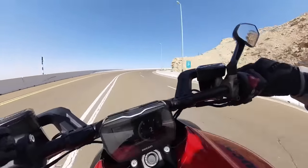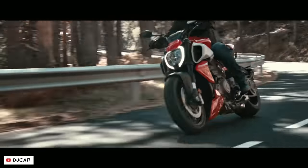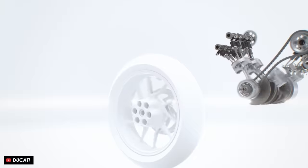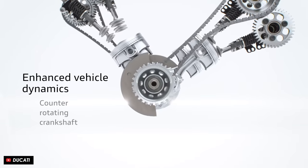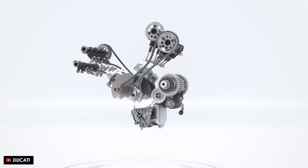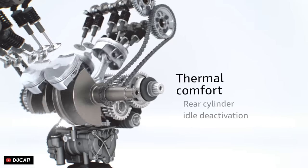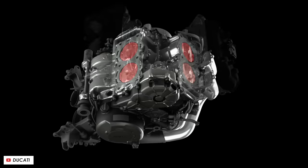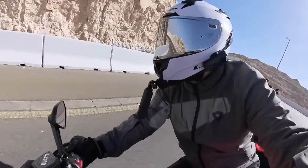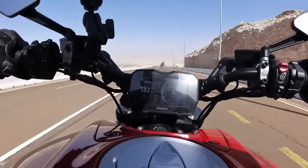The acceleration is phenomenal and the V4 soundtrack is super addictive. The engine also gets a couple of neat bonus features like the counter-rotating crank which helps with agility and handling, but also the extended cylinder deactivation system which switches off the rear cylinder bank automatically when you're riding at lower revs, to help keep the rider cool and optimize for fuel efficiency and emissions.